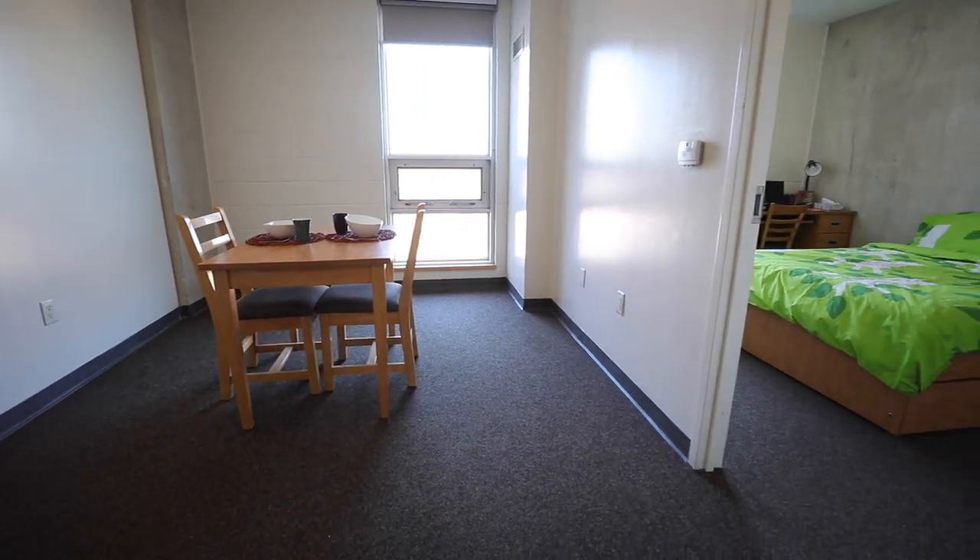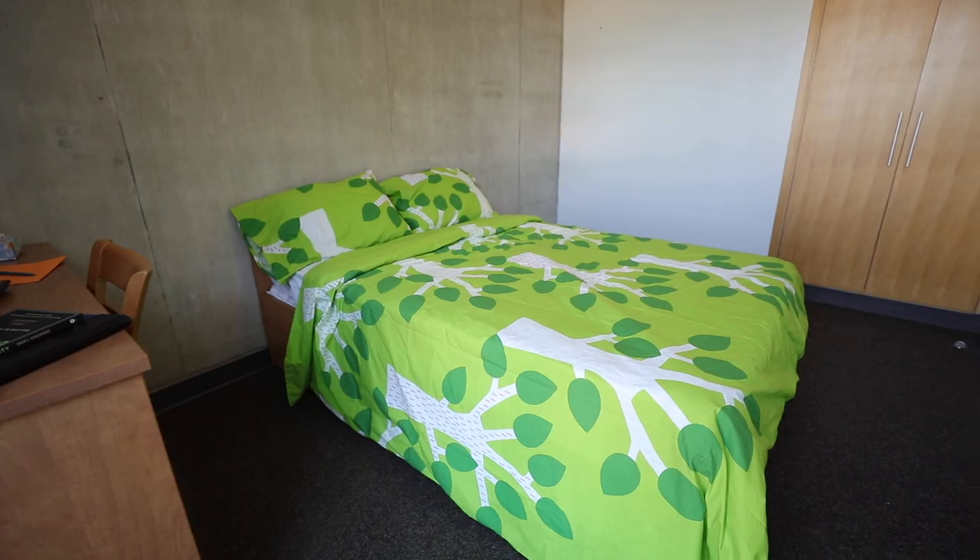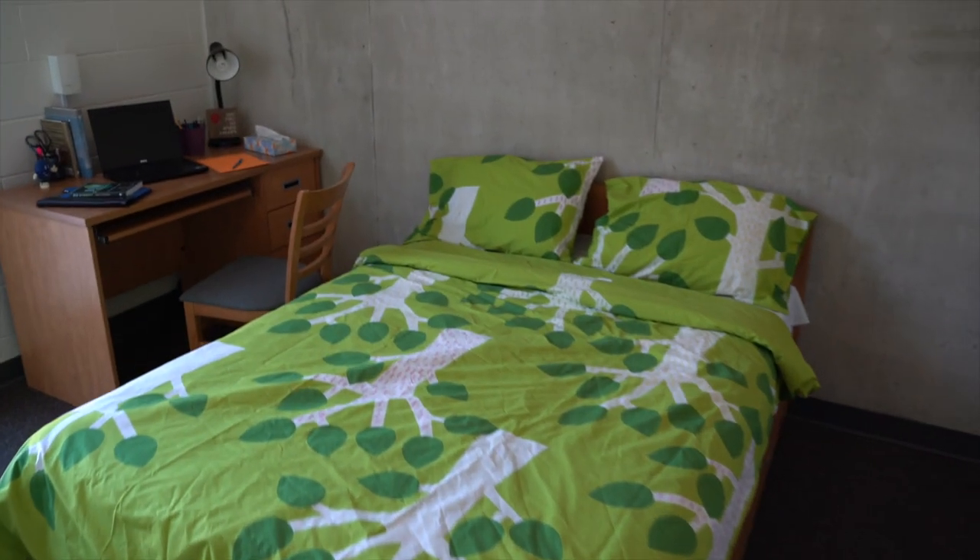Each bedroom includes a double bed with two pull-out drawers under the bed for storage, a closet with shelves, desk and chair, and window blinds.